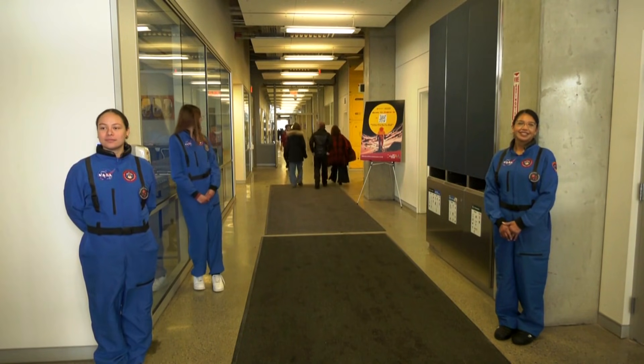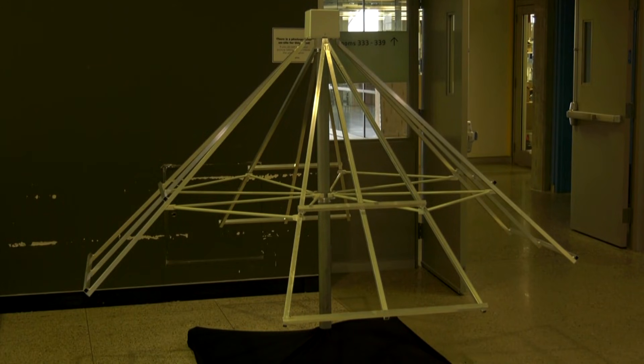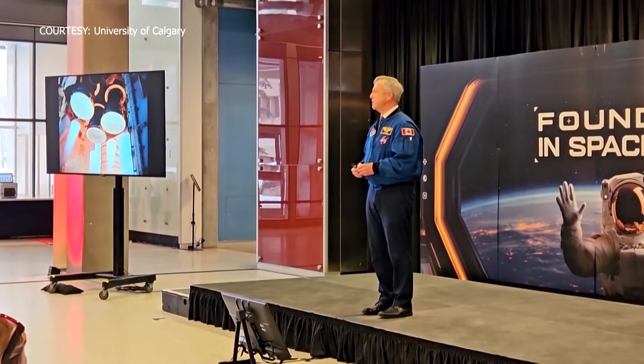We are like the top 5 research institutions now in Canada, and space is really part of that. Bates says the school receives the most funding from the Canadian Space Agency, as well as strong financial support from NASA.